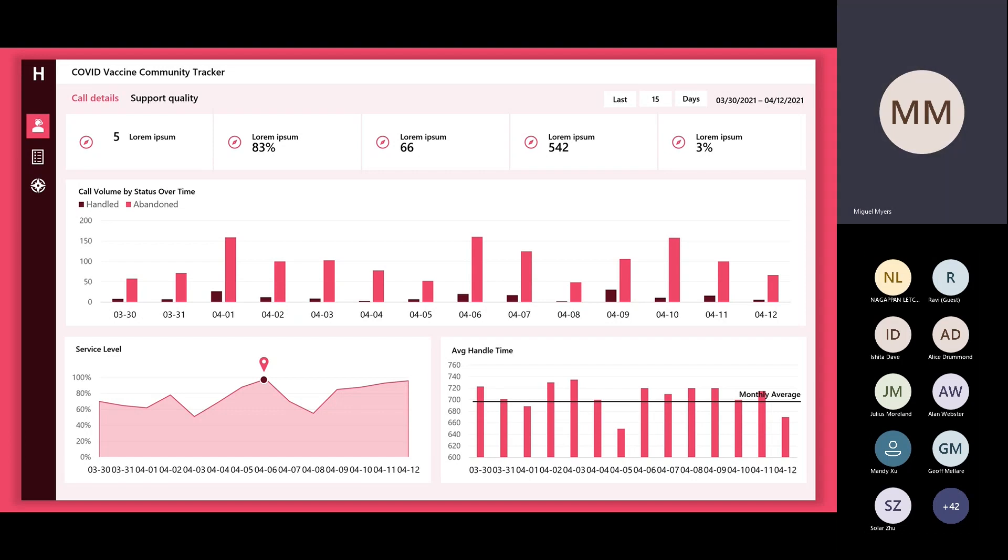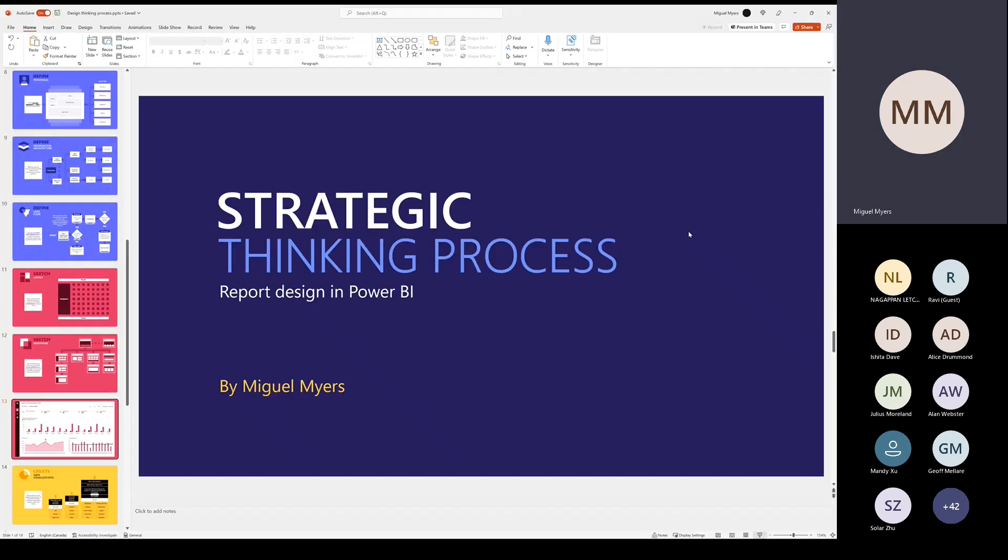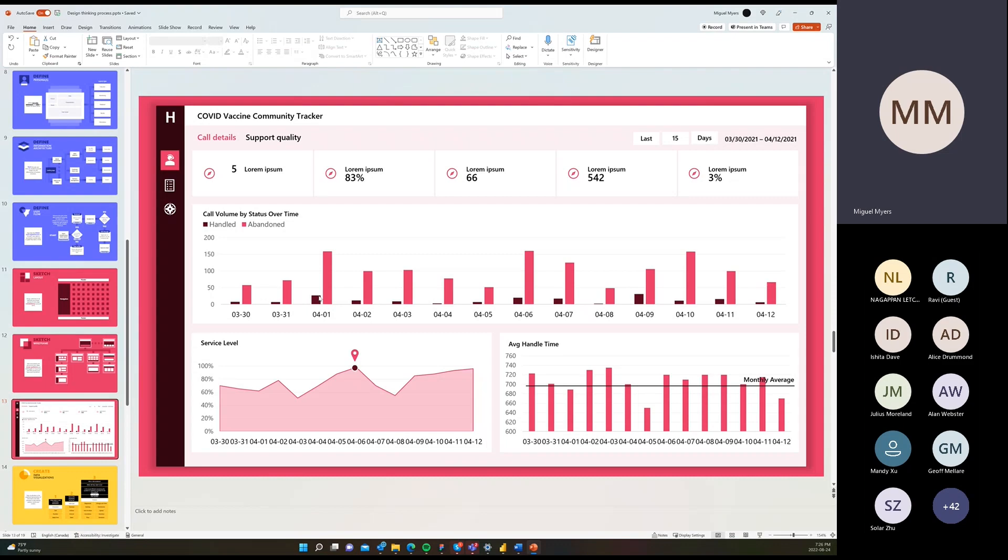Everything you see in the wireframe is just shapes — nothing is an image. I'm going to share this document with you. It's pieces of text everywhere, just to give the customer an idea of my mindset. After all the information and feedback I received on the business, technical, and design requirements, this shows what I think works for them. And finally, we go into designing in Power BI.